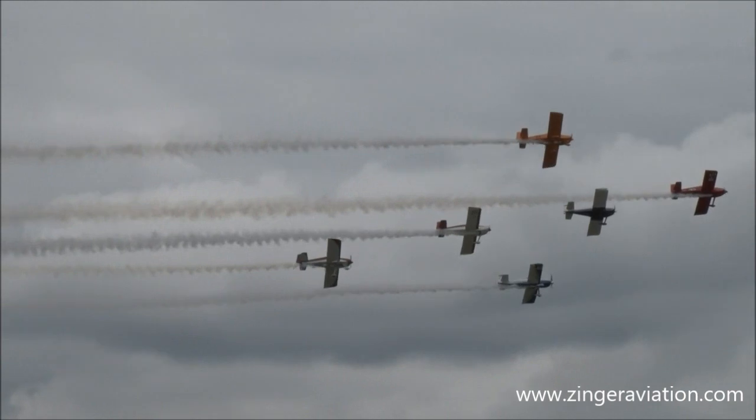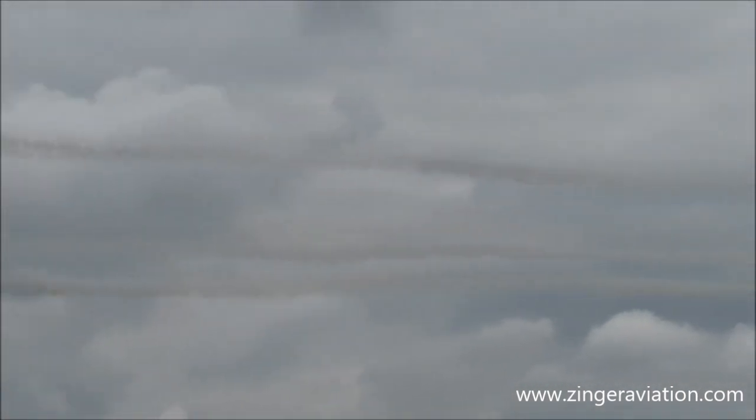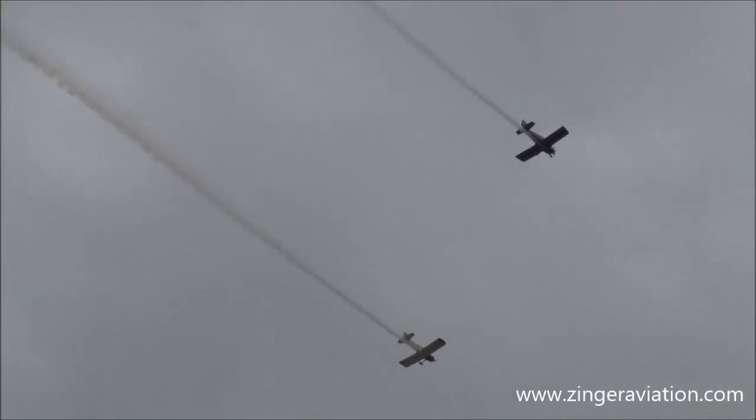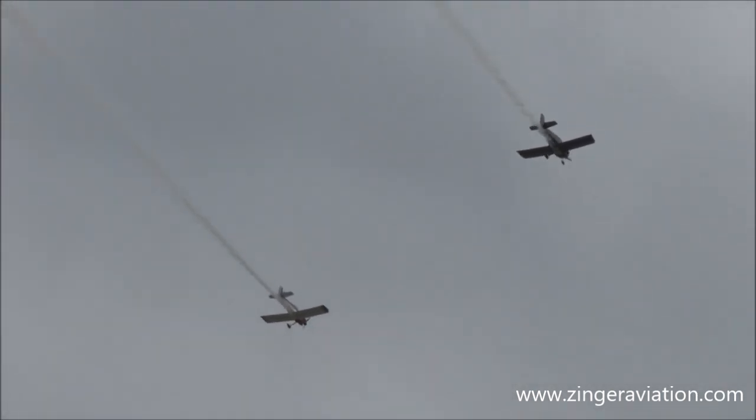There's the airplane formation. Solos now directly overhead with the smoke on. There's the break.